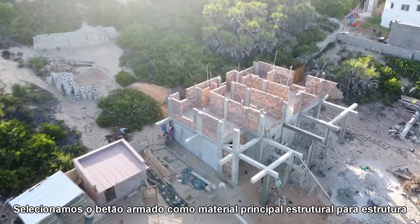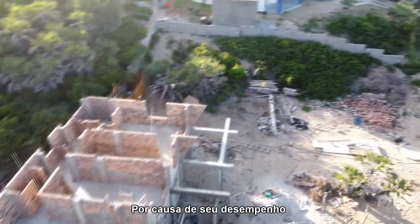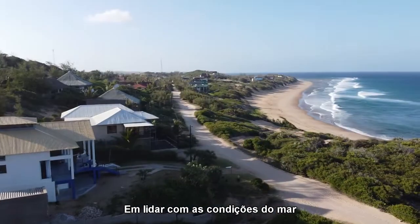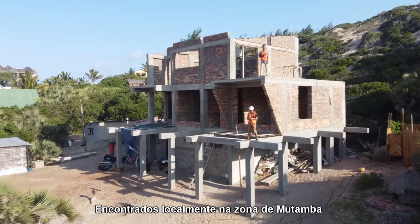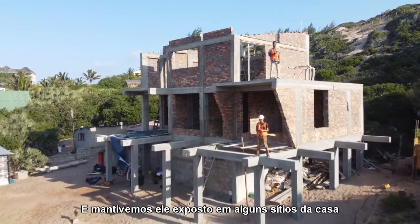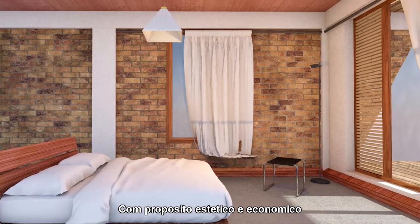We use concrete as the main material for the building structure because of its performance dealing with the seaside conditions, and clay bricks for the walls as it is locally found in Mutamba. In some parts of the house, we left the bricks exposed for aesthetical purposes.